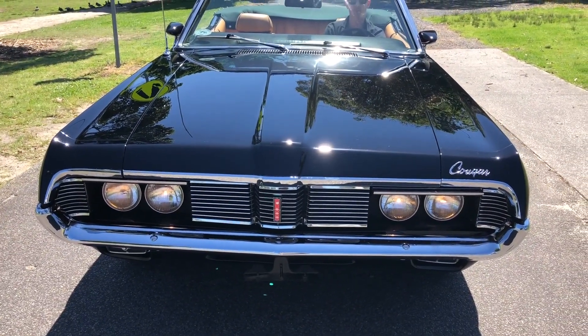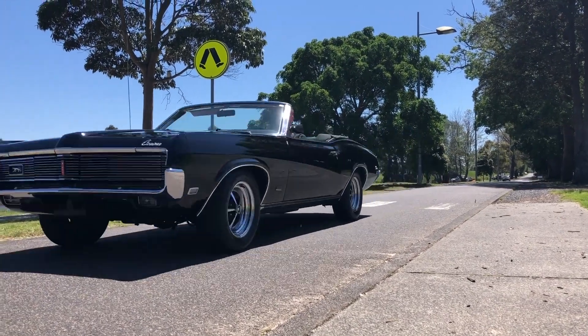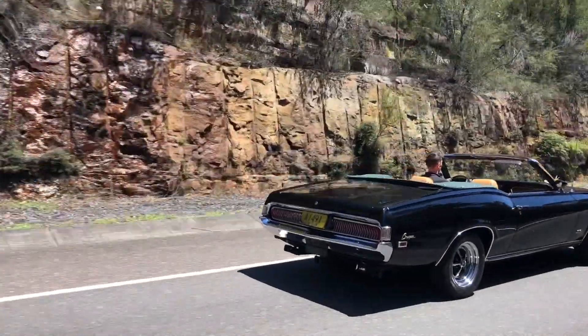Taking design inspiration from the E-Type Jaguar, optioned from factory with the desirable 351 V8, Mercury delivers 335 horsepower to the rear wheels via a Mercomatic transmission.